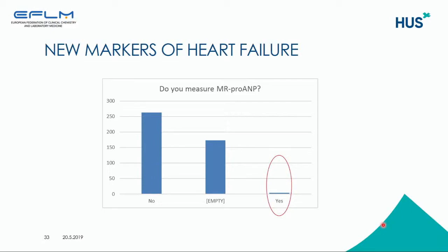In the first slides, I presented information about new markers that have been studied intensively. We also wanted to ask whether laboratories measure these new markers in clinical routine. We asked: do you measure mid-region pro-ANP? And only 4 out of 440 laboratories measure this new marker.